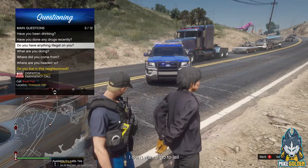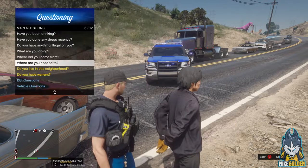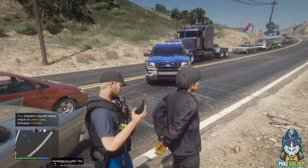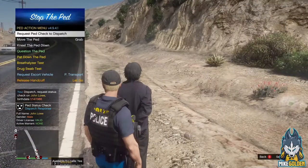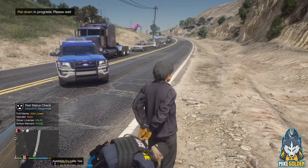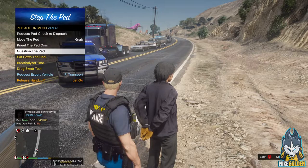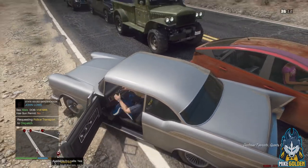Do you live in this neighborhood? No — you live up north. Okay, I'm going to pat you down. Let's get a ped check on them first. Let's get a ped check on John Lowe, born 1-14-1986. License valid, no active warrants. Copy that. Okay, I'm going to pat you down — just stand still. Don't try anything stupid or you will get tased. Let's see what they got on them: drone phone, lockpicking tools, a small pouch of the green stuff. Dispatch, let's get a transport unit down here for John Lowe. I'm going to search their vehicle.